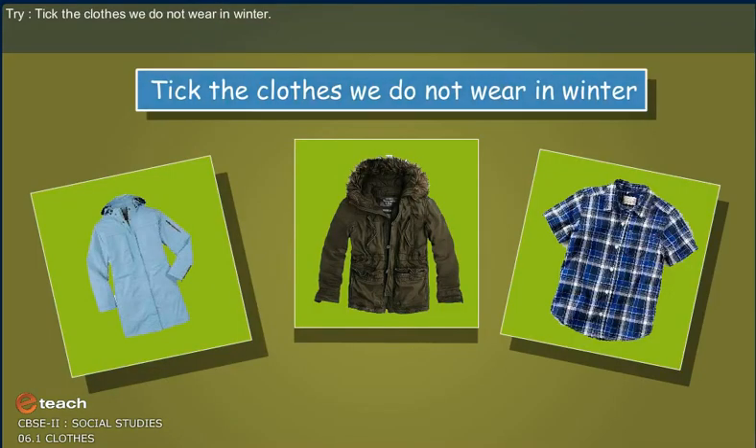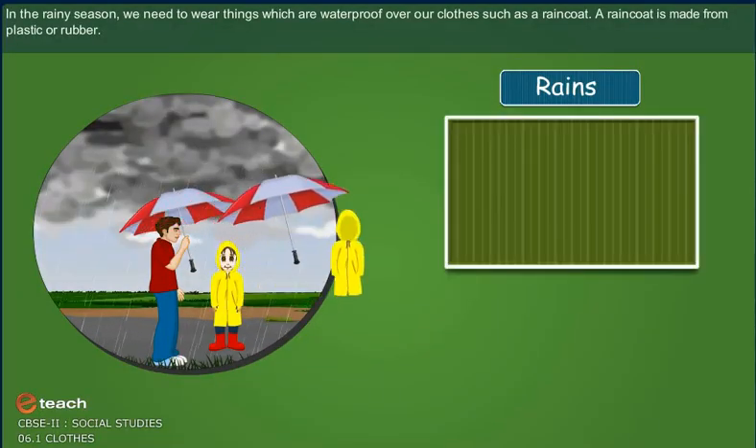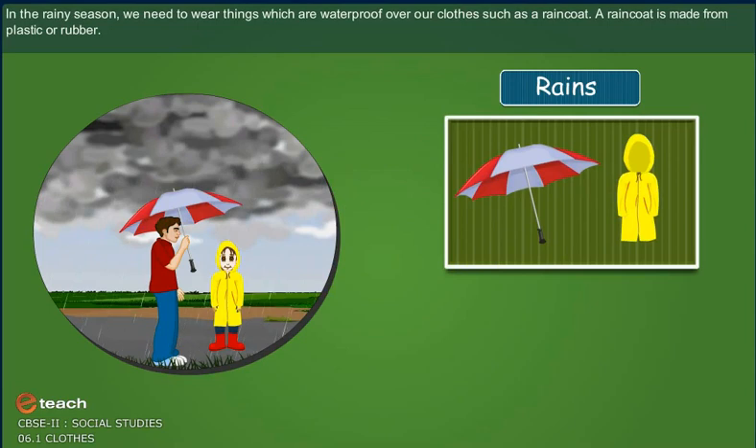In the rainy season, we need to wear things which are waterproof over the clothes, such as a raincoat. The raincoat is made up of plastic or rubber.